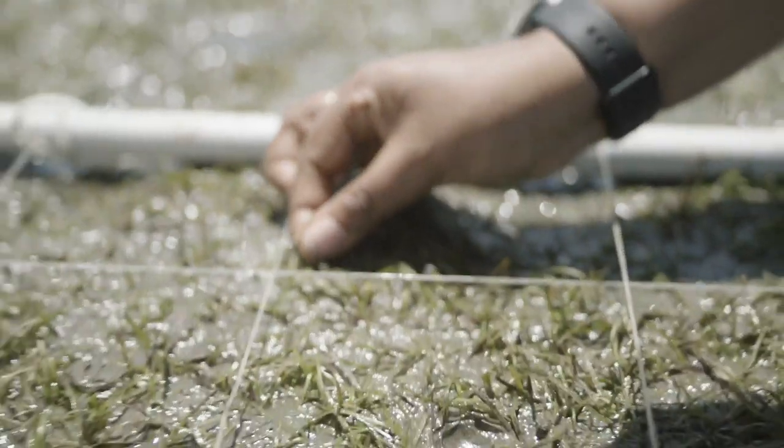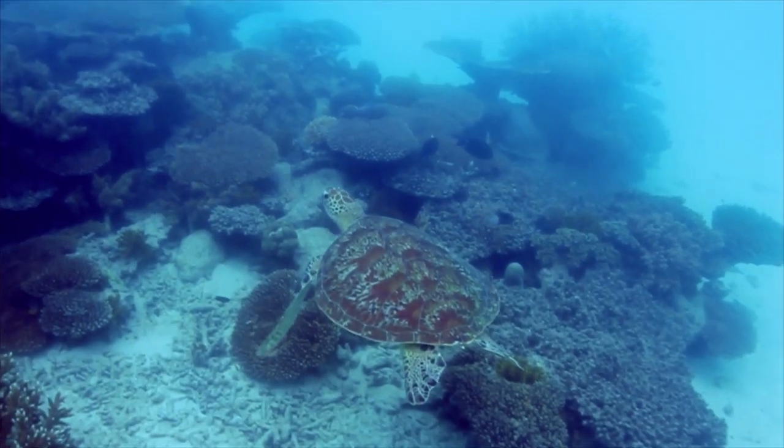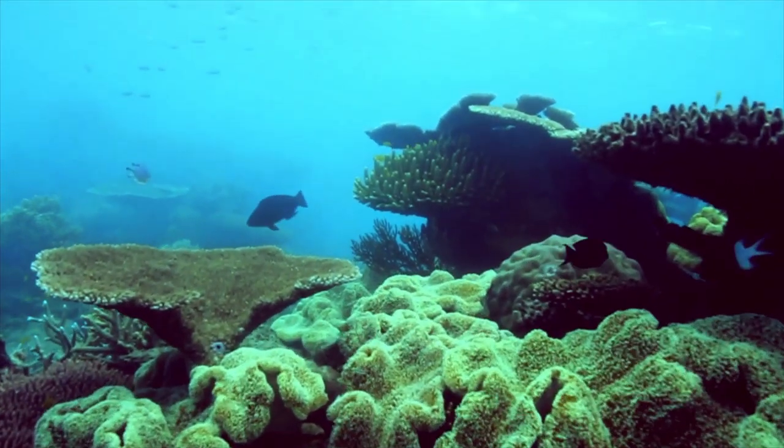Seagrasses are a valuable part of the Great Barrier Reef ecosystem. They provide fish habitat, they filter out nutrients and fine sediment, sequester carbon, and they're food for dugong and turtle.